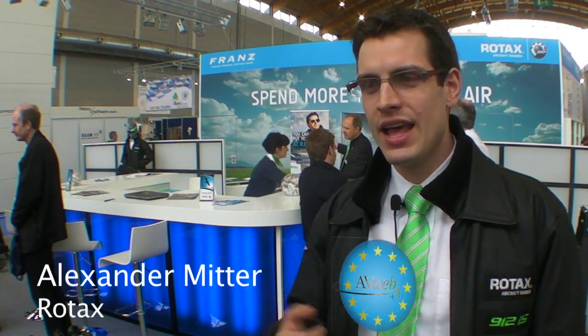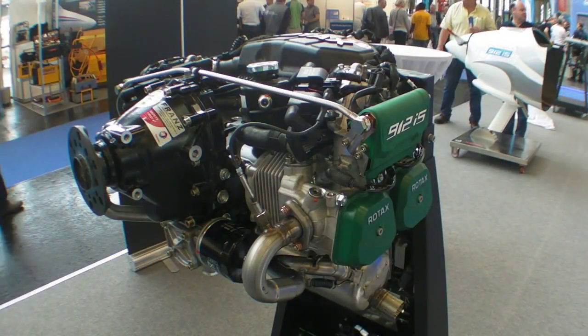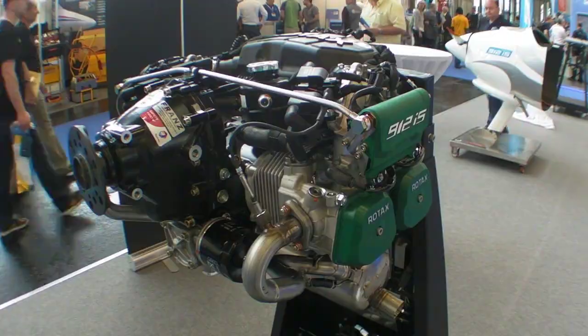We came out with the 912IS a year ago. And now that we have the zero production engines, we did some detailed flight tests. And we're very happy that actually the 21% better fuel consumption that we claimed is even better in real life.